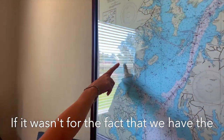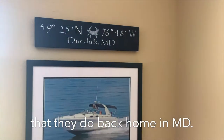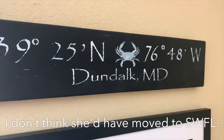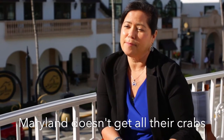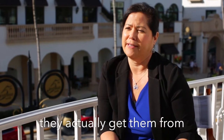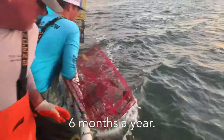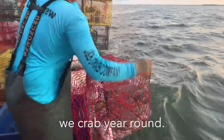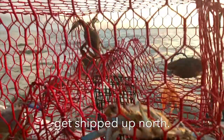If it wasn't for the fact that we have the same blue crabs here that they do back home in Maryland, I don't think she'd have moved to Southwest Florida. We kind of knew we had a lot of options here because Maryland doesn't get all its crabs from Maryland — they actually get them from the Gulf of Mexico. Maryland can only crab for six months a year. Down here in Southwest Florida, we crab year-round, so an enormous amount of wintertime blue crabs get shipped up north.